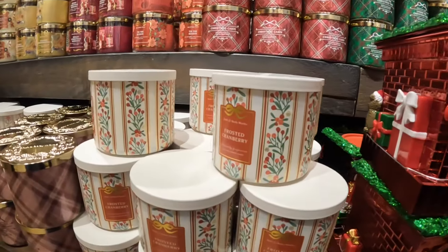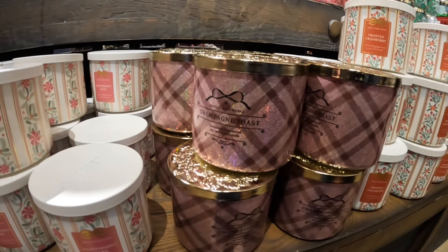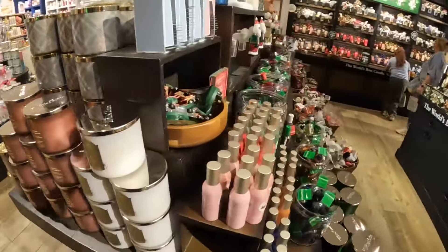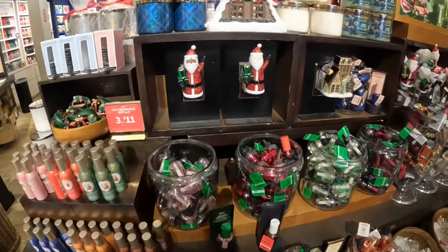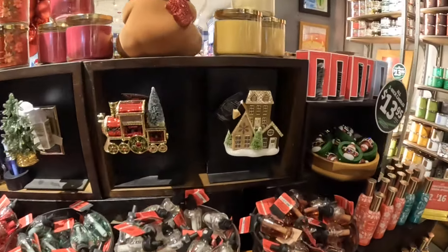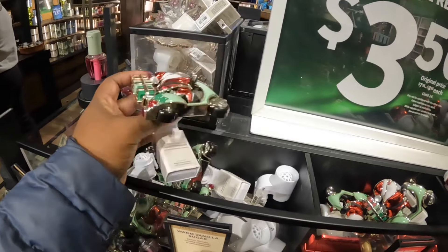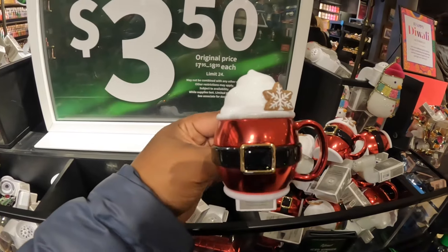Frosted Cranberry, Peppermint Bark, and Champagne Toast. Another candle holder. Let's see if they have some more of the plug-ins — I think we're pretty much seeing all of these from last time. Yeah, we did. We didn't see this one — this one is new, and these are $17.